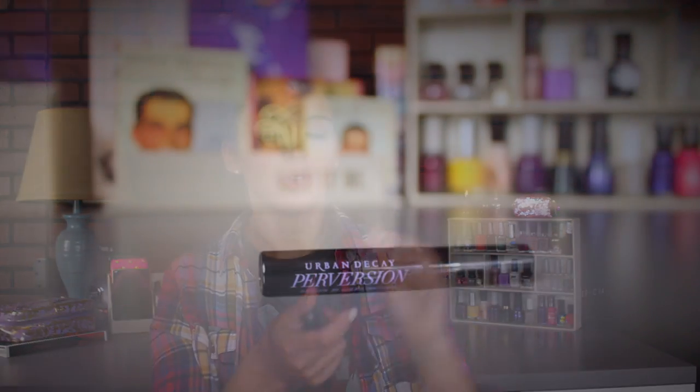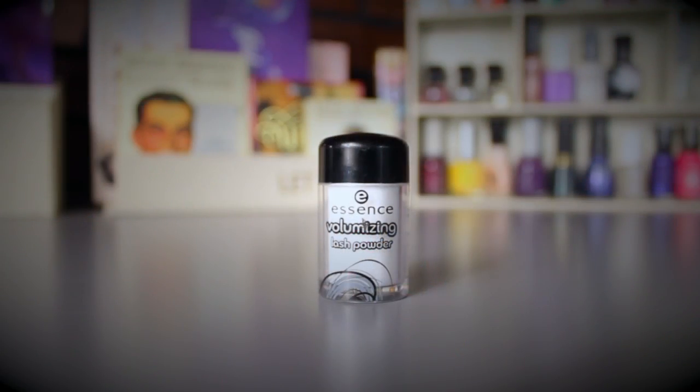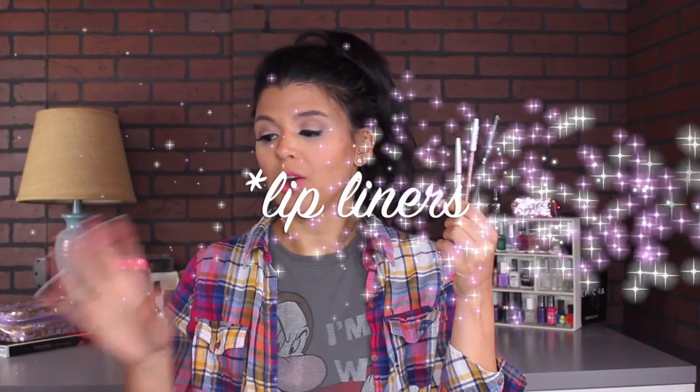For mascaras and lashes I have three things. First is the Urban Decay Perversion mascara from my Ipsy bag, which gives a lot of volume. I'm also using my Lorac Pro mascara, which gives a lot of length — so I'll layer those two. And I'm adding the Essence Volumizing Lash Powder, which I haven't used in a while and want to test again.